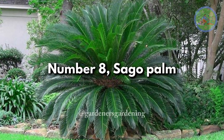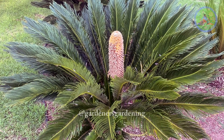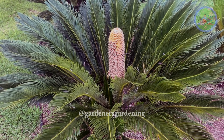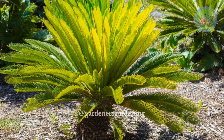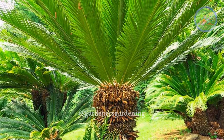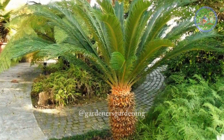Number 8: Sago Palm. The cycad or sago palm is one of the longest-living indoor plants, and can live over 240 years, though not all cycads will reach this age. On average, cycads will reach about 30–50 years in the home. They prefer bright indirect light and moist soil with normal room temperature.